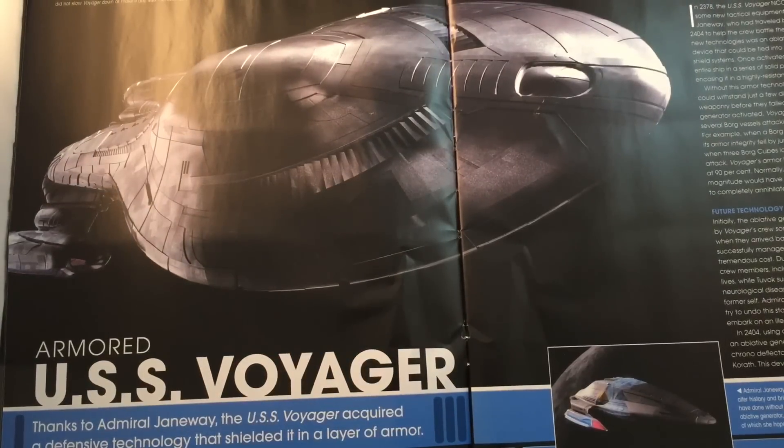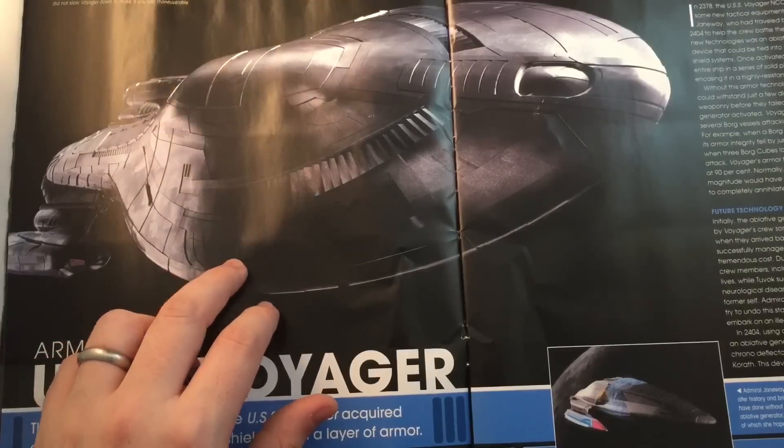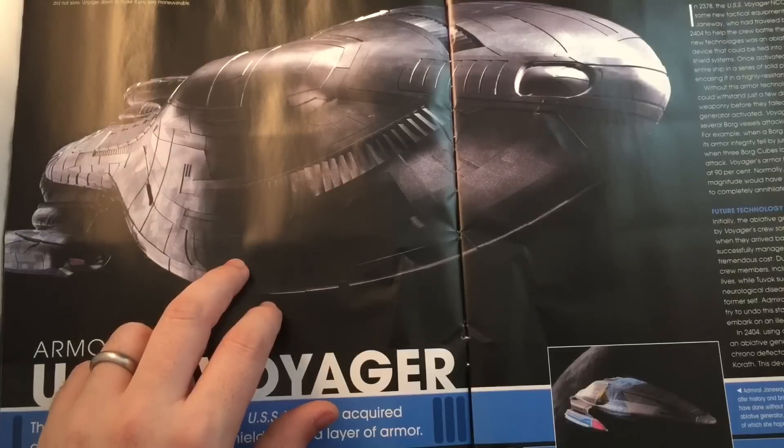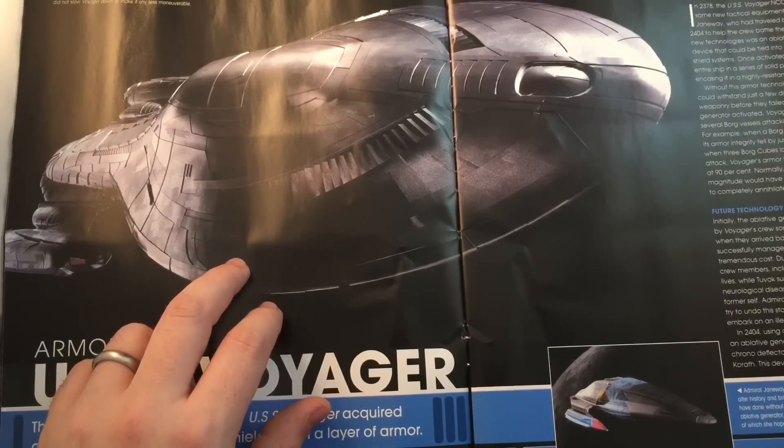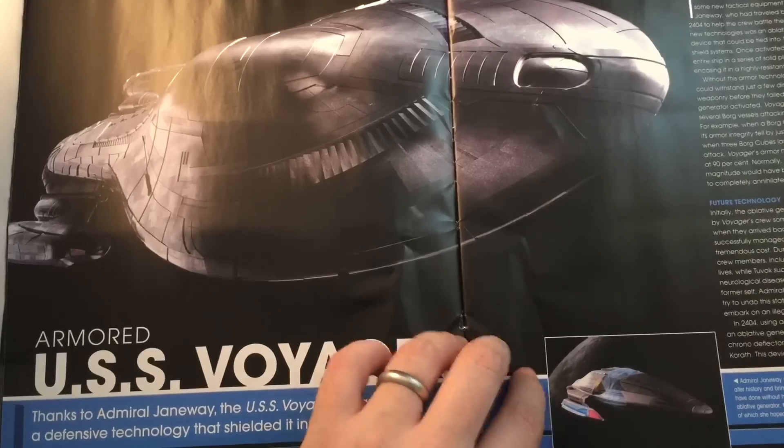We have an interesting angle of Voyager in her ablative armour. The USS Voyager's defensive capabilities were greatly enhanced by the ablative generator - a device which caused a thick layer of armour plates to unfold across the hull. It was similar to a ship wearing a suit of armour, although it did not slow Voyager down or make it any less manoeuvrable. Admiral Janeway utilised SC4 - Shuttlecraft 4 - in her attempt to alter history and bring Voyager home 16 years earlier.